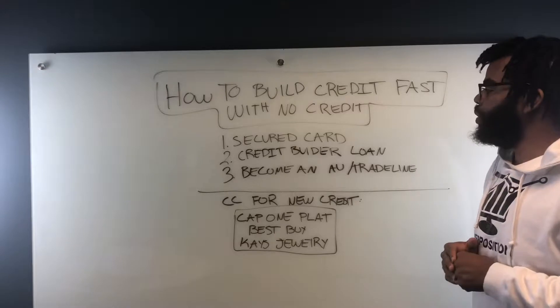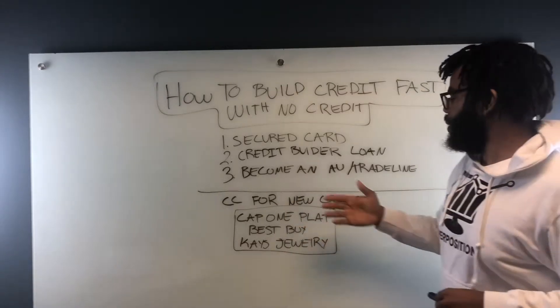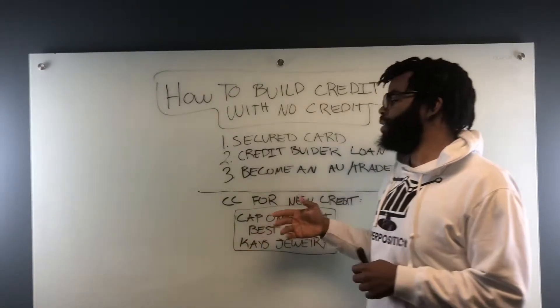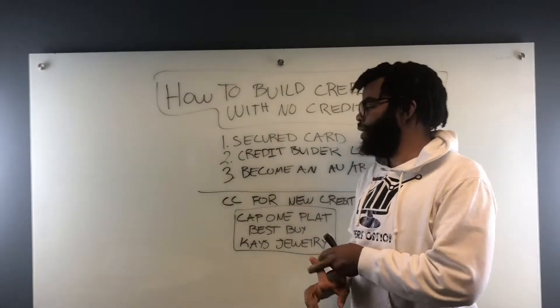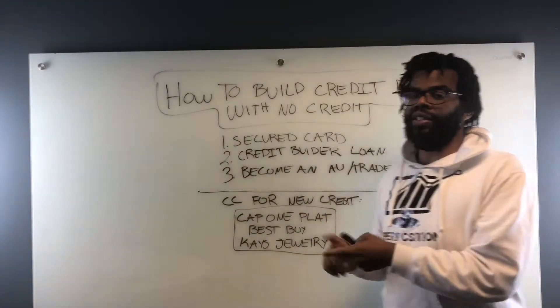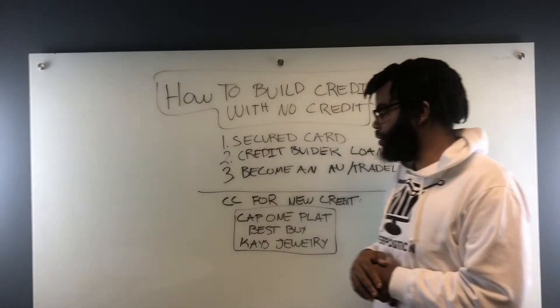You can also apply for a credit builder loan. One of the easiest methods is to become an authorized user or get a trade line. This can be your parent, grandparents, or someone in your family who has an already established credit card with a decent limit and good payment history. They'll add you to that card, and their balance and payment history will reflect onto your credit and boost your credit score.